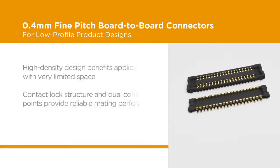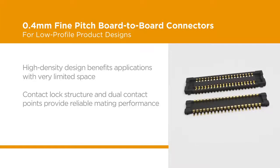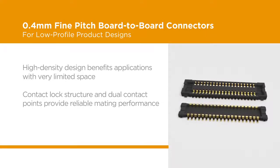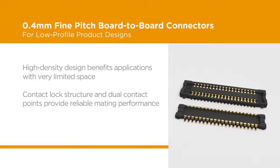With its low-profile and super-narrow housing, TE's 0.4 millimeter fine-pitched board-to-board connector's high-density design benefits applications with very limited space. Its highly reliable connector mating performance is achieved with its contact lock structure and dual contact points.